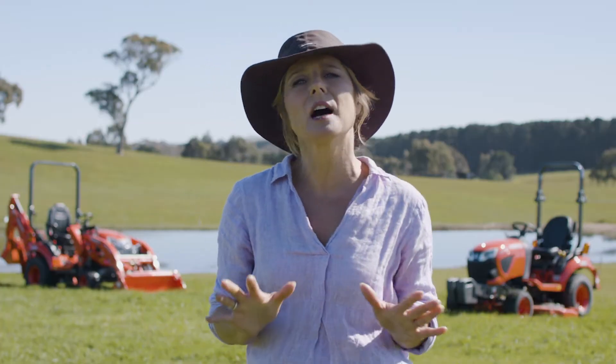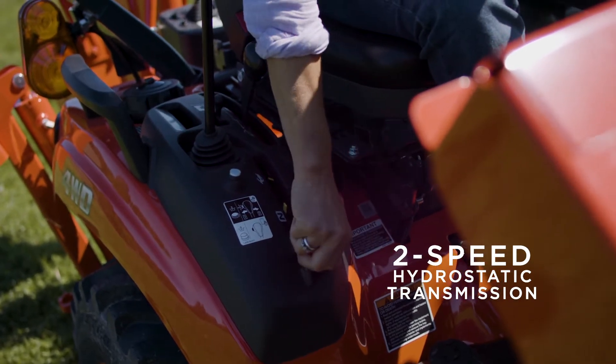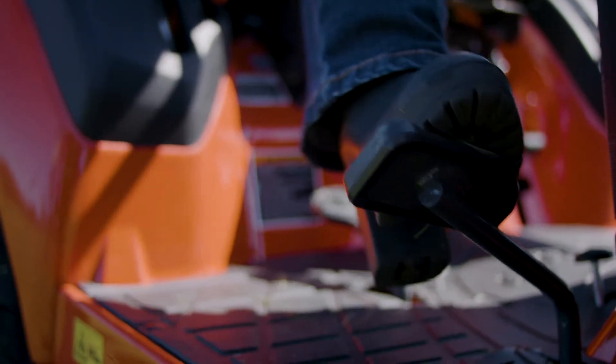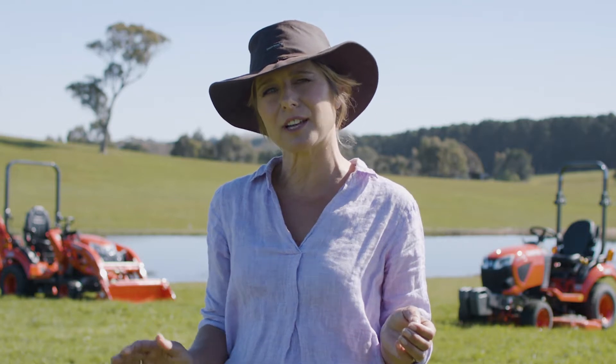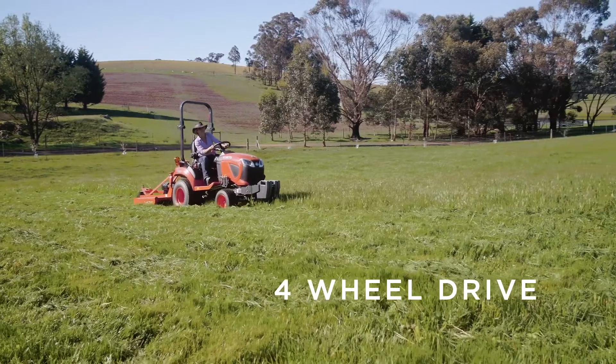The BX features a two-speed hydrostatic transmission, making it easy to operate — a bit like driving an automatic car. Its single foot pedal gives you complete control over speed and direction. It's four-wheel drive too, so you get excellent traction in all conditions.